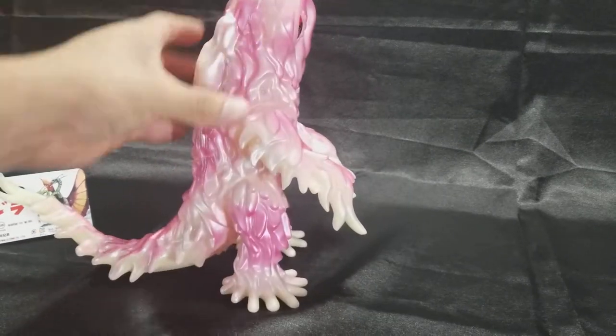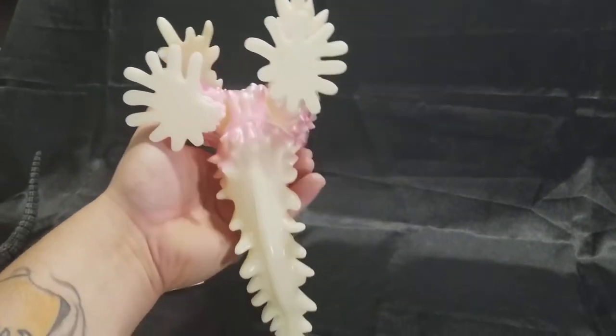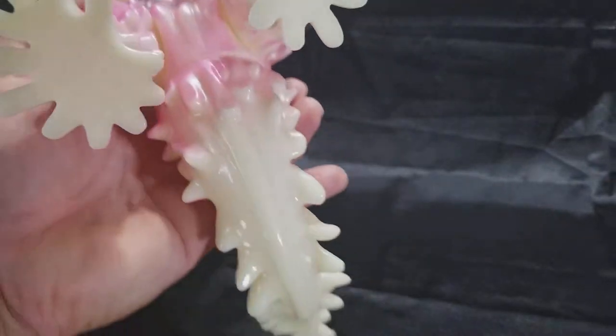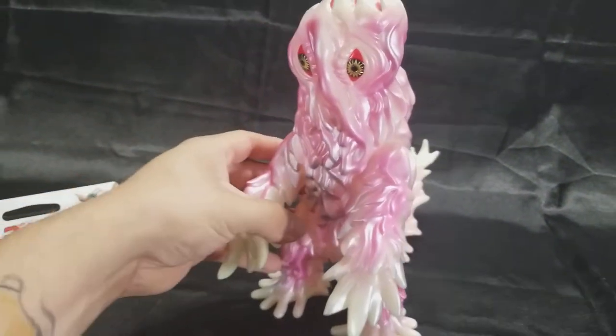It's a Fubi right here. They exaggerate on details with these guys. You can see the Sun Japan stamp right there, nice. And this guy's a glow-in-the-dark — I'll be showing that to you guys a little later.